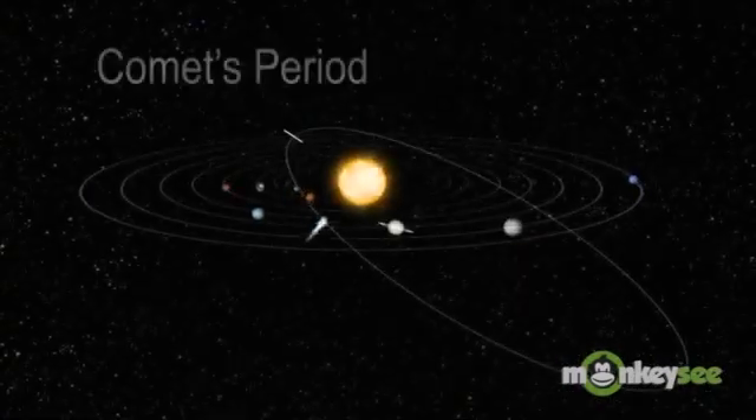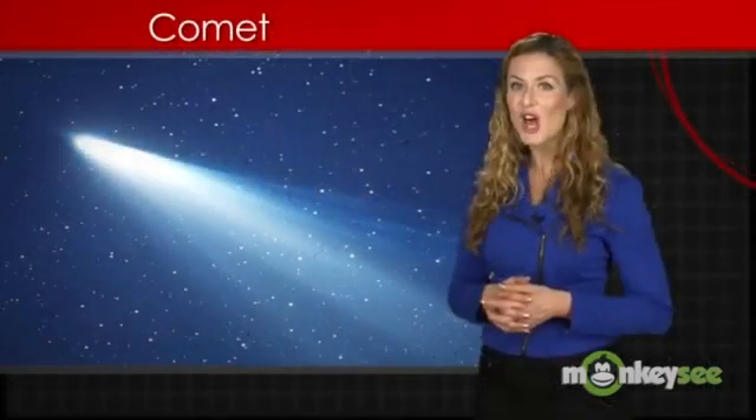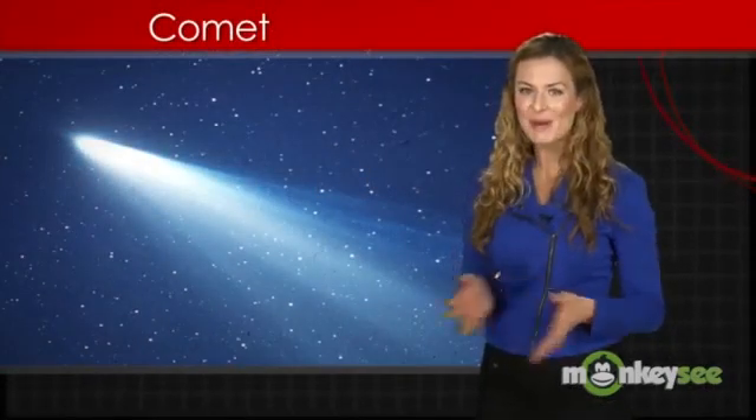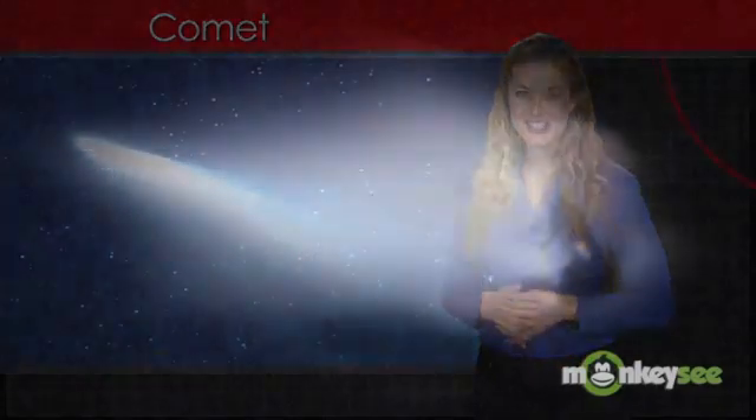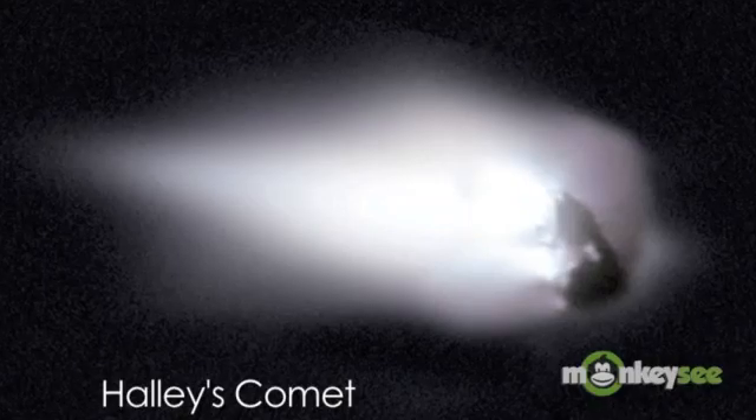The time between one visit near the sun and the next is called the comet's period. The first comet whose period was known was Halley's Comet. Its period is 75 years. Halley's Comet last traveled through the inner solar system in 1986.